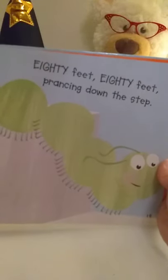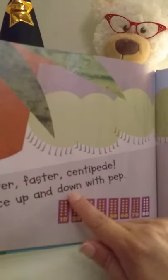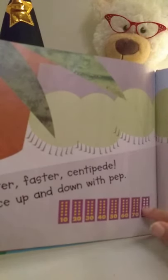Faster, faster centipede, dance up and down with pep. Eighty feet, eighty feet, prancing down the step. Let's count together: ten, twenty, thirty, forty, fifty, sixty, seventy, eighty.